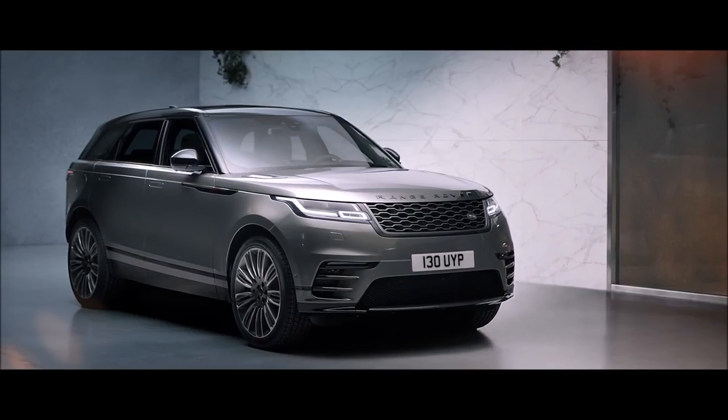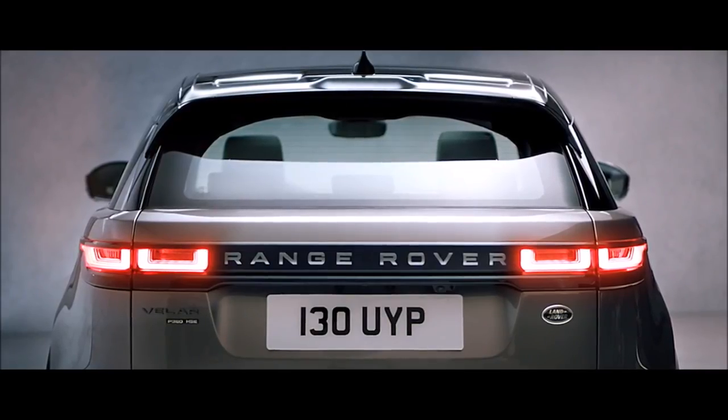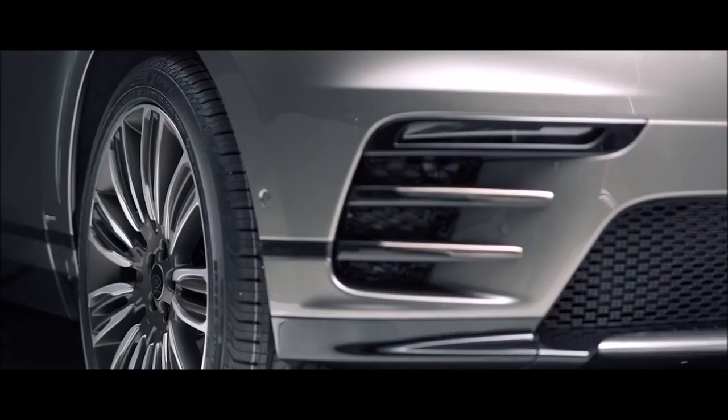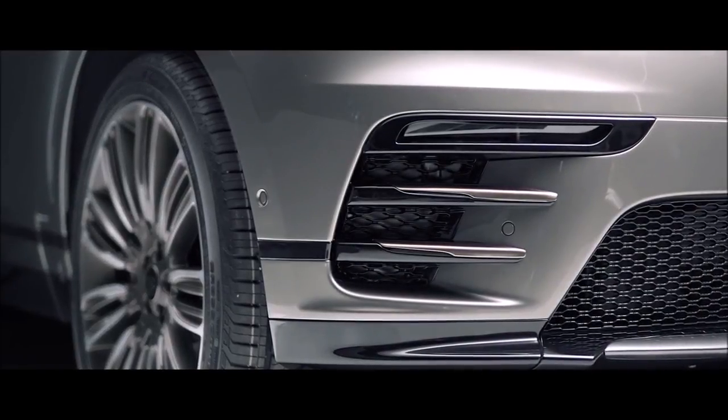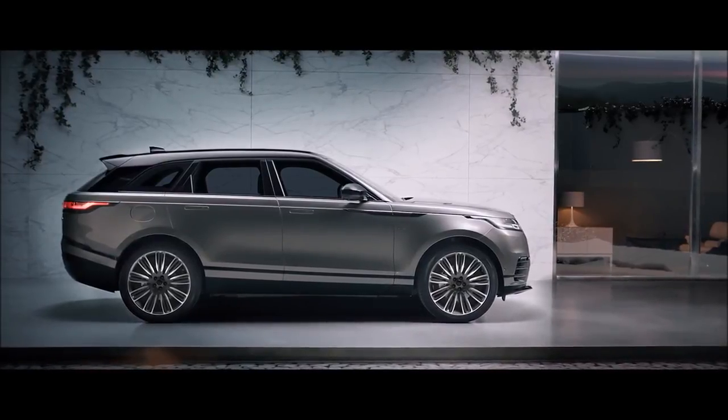The R-Dynamic is even more striking, with Shadow Atlas lettering, burnished copper details, and unique front bumper design, all combining to deliver a uniquely purposeful stance.